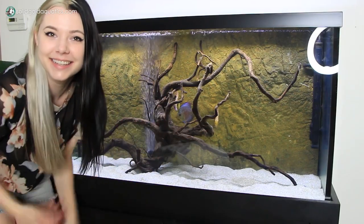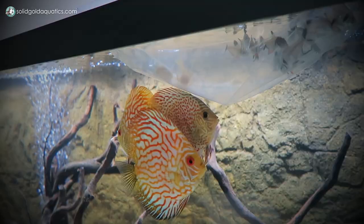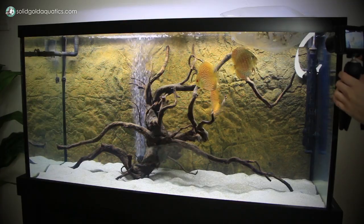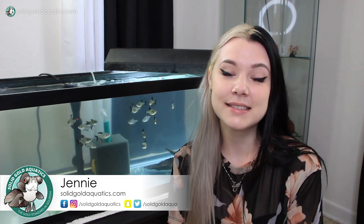Today we move the new black phantom tetras and the bristlenose plecos into the discus tank. The tetras are scared. Hey guys, it's Jenny. Welcome back once again to Solid Gold.